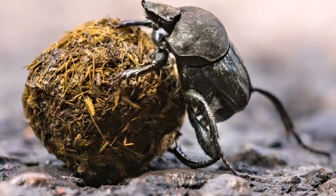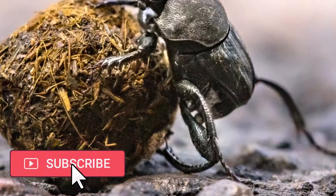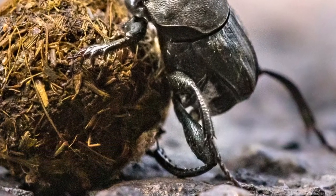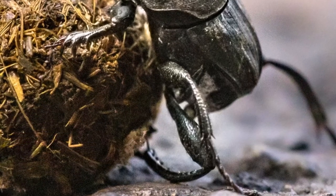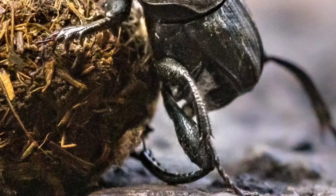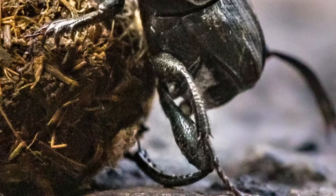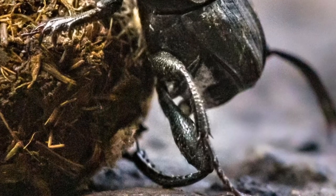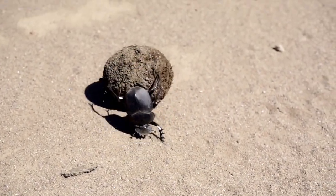As we conclude our journey into the world of dung beetles, we're left in awe of their vital ecological role, incredible strength, and astonishing diversity. They're not just dung lovers — they're nature's architects and environmental stewards, shaping ecosystems in ways we're only beginning to understand.